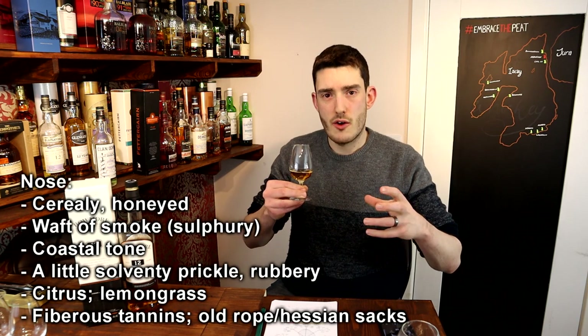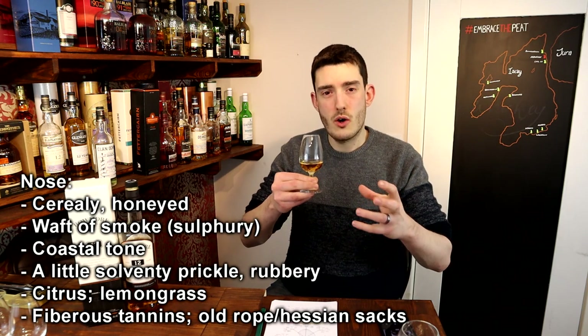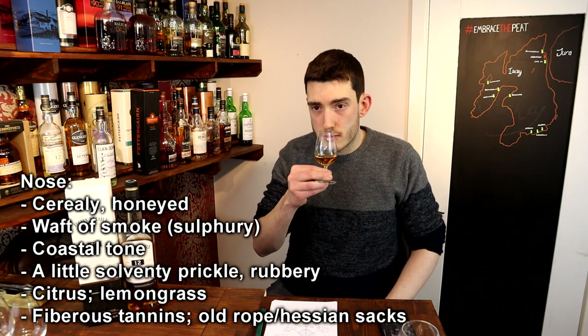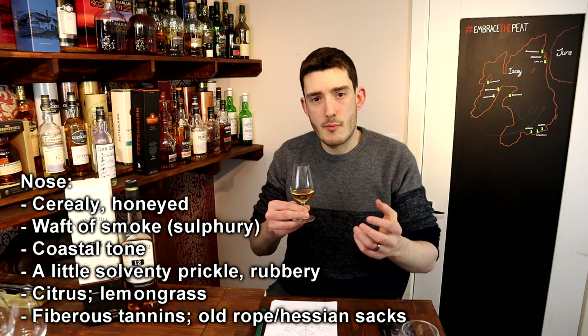Initially quite cereal-y with a little pang of sulphury smoke. It's quite honeyed and there's a coastal tone, and a little solvent-y prickle — kind of a rubbery citrus lemongrass.